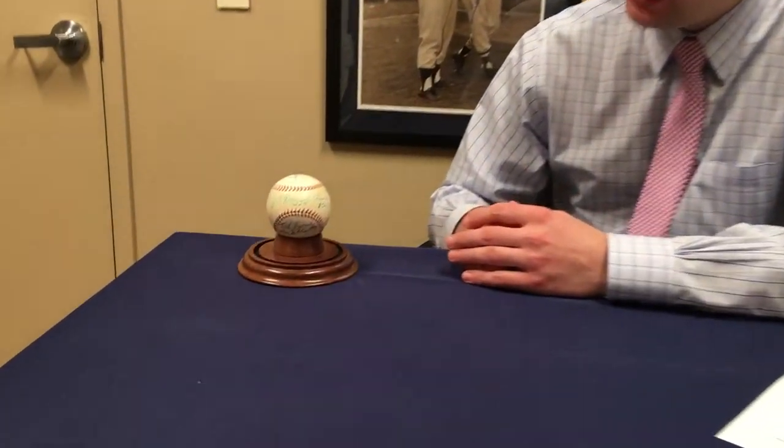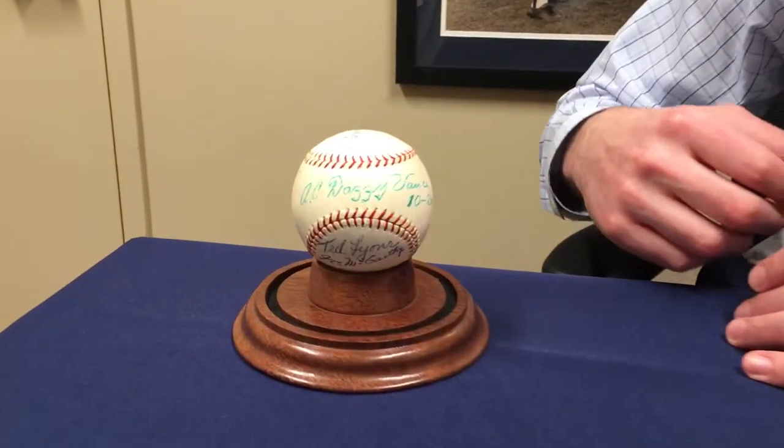Hi, this is Chris from Burgundy Coins and Collectibles here in New York City. We have an incredible 1950s Hall of Fame signed baseball here. You'll notice there are a few signatures on here. Right on the sweet spot, first you have Dazzy Vance, the winningest pitcher of the 1920s.